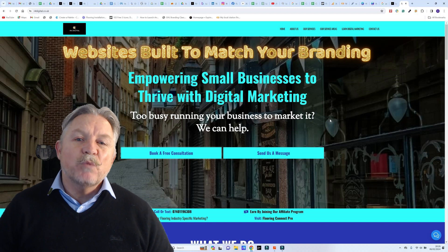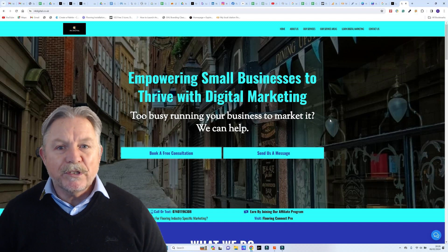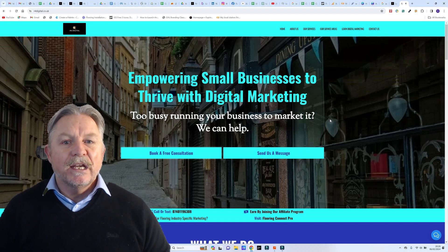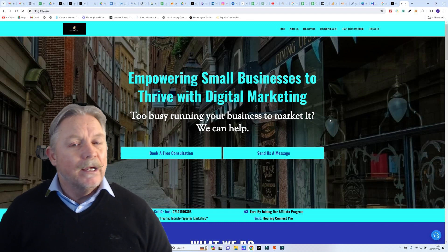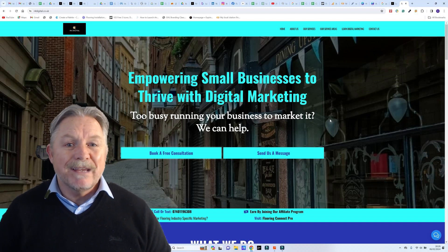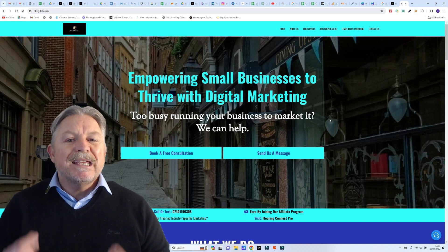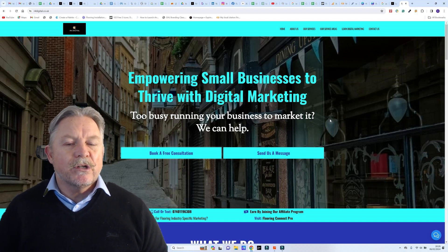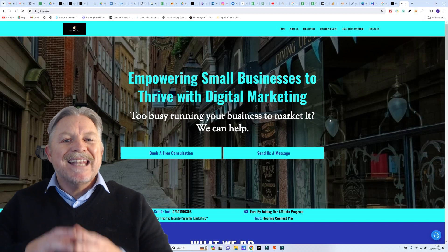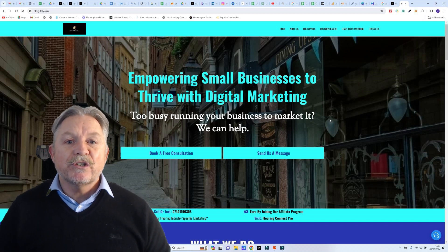That's where I see something missing in a lot of website designs. A lot of people put together their own websites these days because we have platforms like Wix and Shopify. Now there's nothing wrong with these content management systems, but what I notice is they make it very difficult for your customers to contact you. When customers land on your website, you want to make it easy for them to ask any questions they might have.